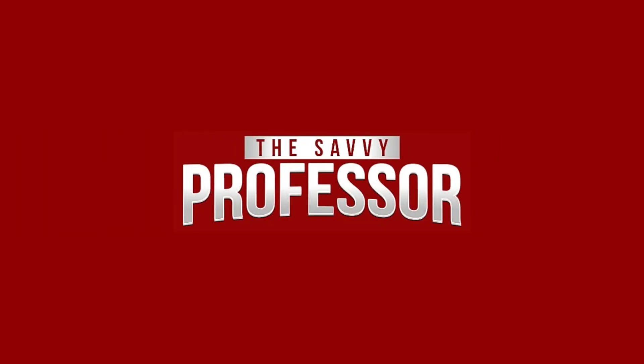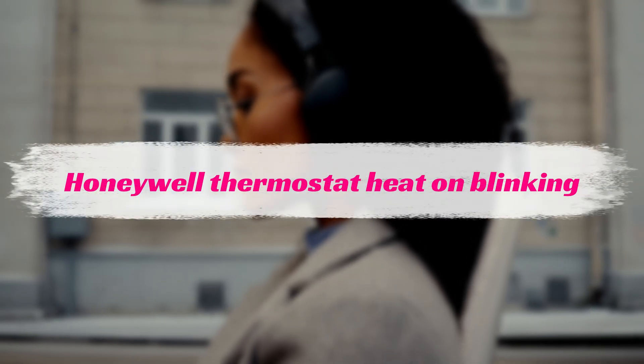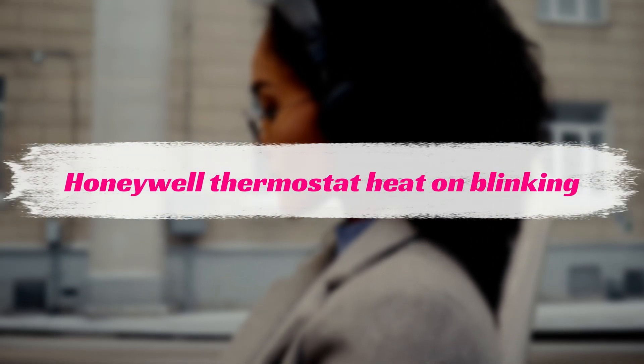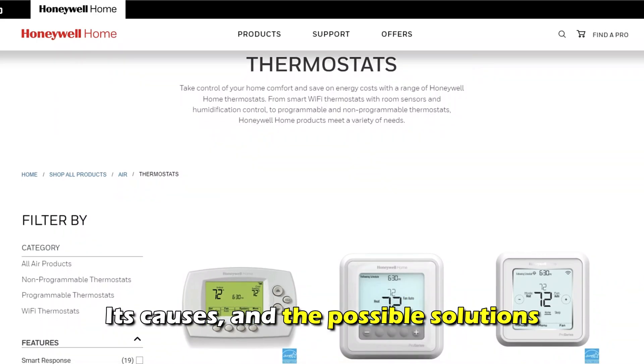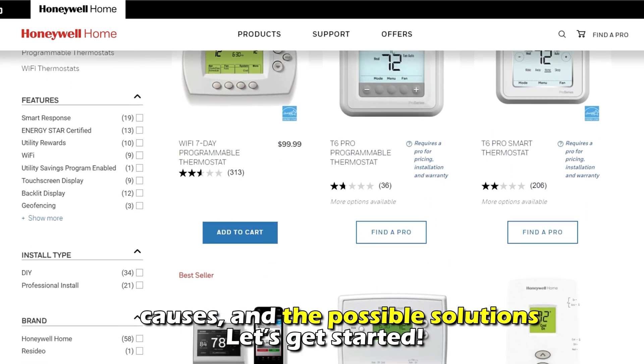Hi, this is Sarah from The Savvy Professor, and in today's video, we'll discuss the Honeywell thermostat heat-on blinking, its causes, and the possible solutions. Let's get started.